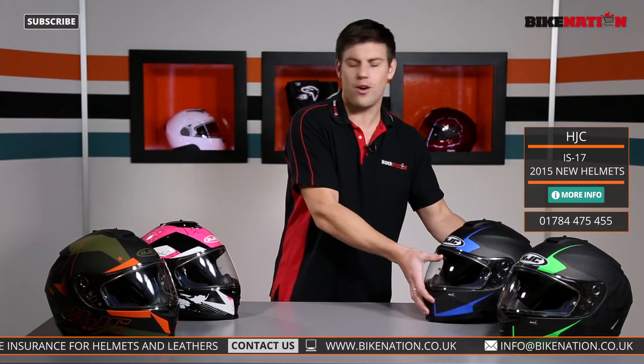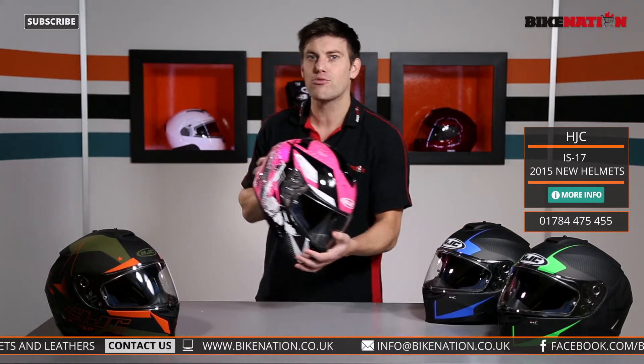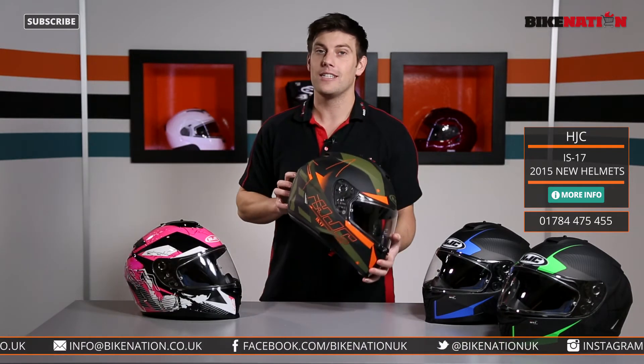In the Mission range there's the green and black and the blue and black. We've got this rather fetching pink rocket if you're feeling quite adventurous, or we have this one the Armada style as well.